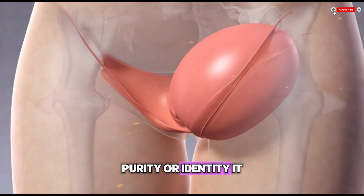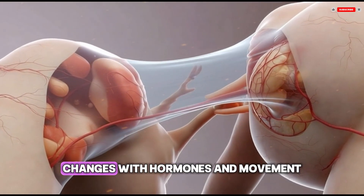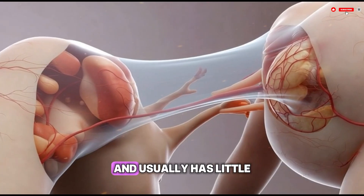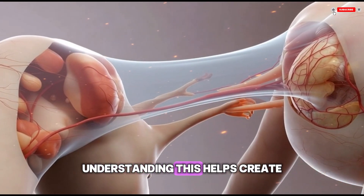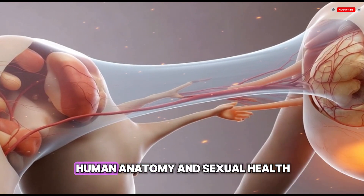It is a small part of the body that develops before birth, changes with hormones and movement, and usually has little impact on health. Understanding this helps create a more accurate, compassionate, and respectful view of human anatomy and sexual health.